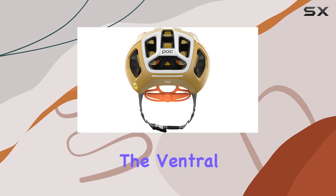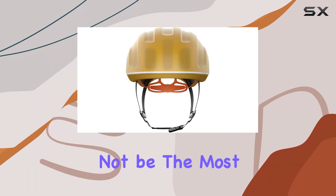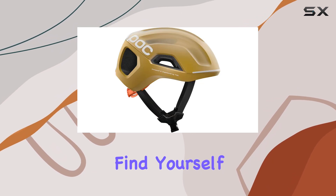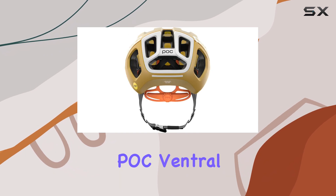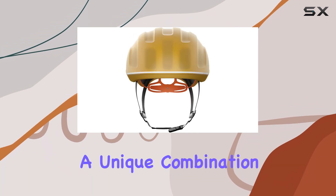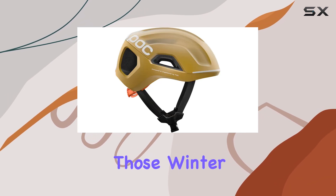Additionally, the Ventral Tempest is a specialized helmet with a hefty price tag, so it may not be the most versatile option for all riders. But if you frequently find yourself battling the elements, the POC Ventral Tempest MIPS could be a worthwhile investment, offering a unique combination of protection, visibility, and comfort for those winter road rides.